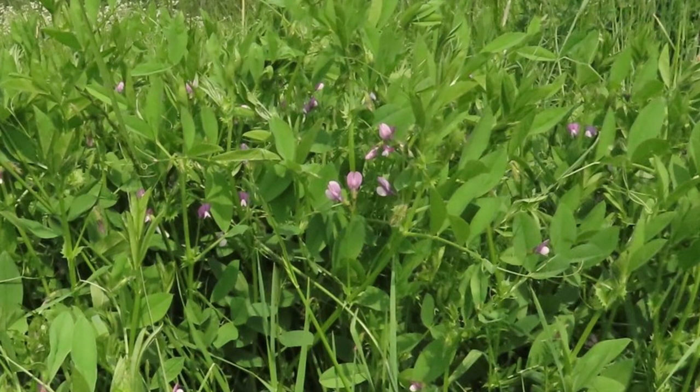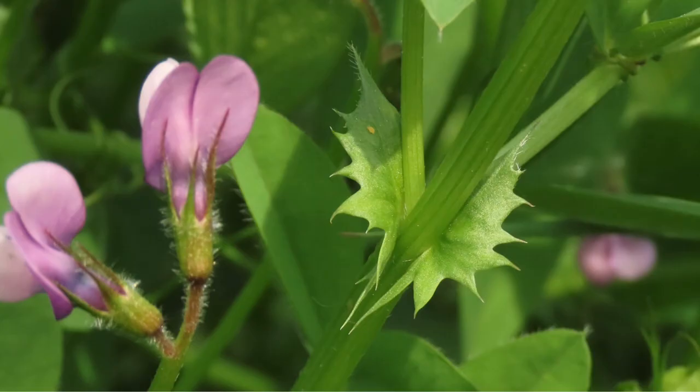Bithynian vetch is a member of the bean family, Fabaceae. The plant is native to Turkey and surrounding areas, but there are also isolated populations in other parts of the world.